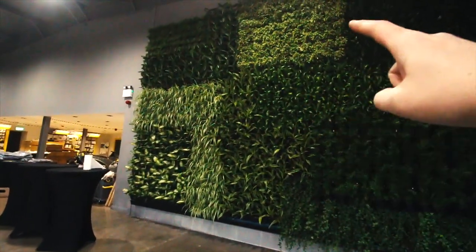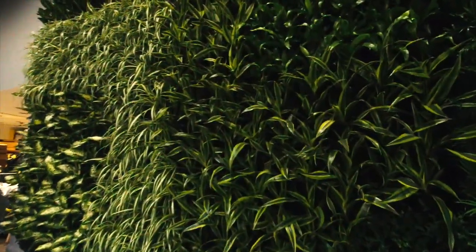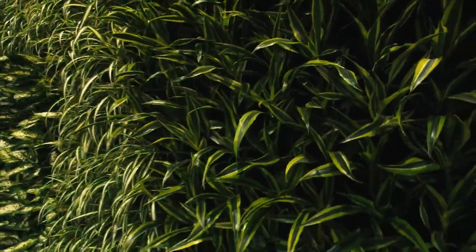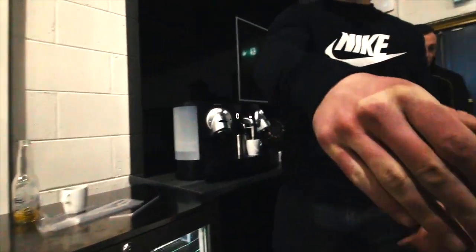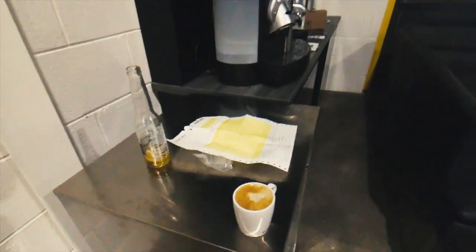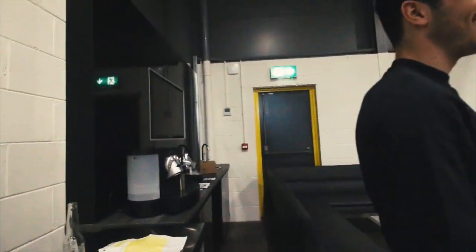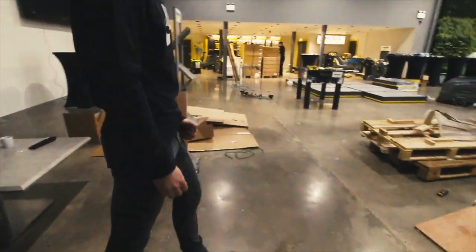Oh, this is what I'm talking about — a living wall! How cool is that? I don't know how you guys expect me to get any work done today. You have a foosball table, you've got a Nespresso machine, and there's a couch here and a TV.